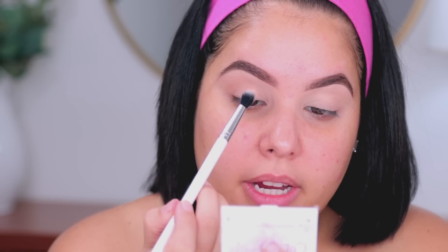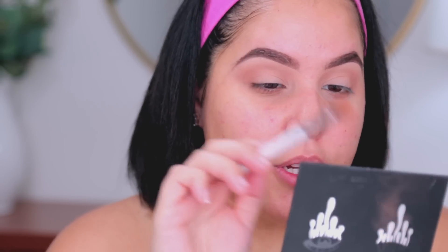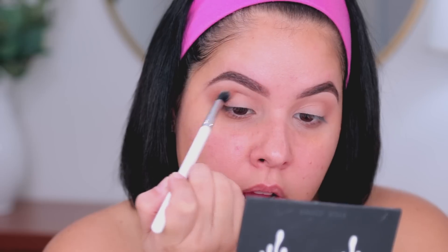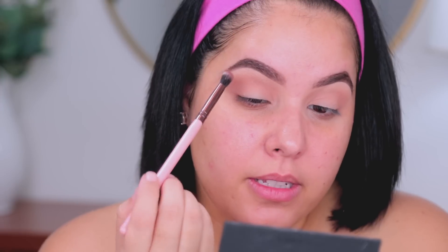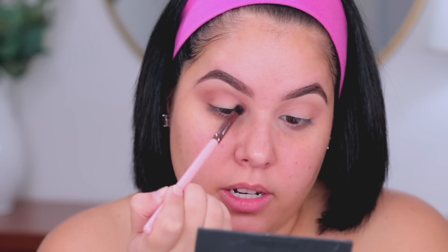I'm going to take the Kylie Sort of Sweet palette and go into the shade Rose. I'm taking it with the same ColourPop E2 brush, and I'm going to concentrate this color still on the crease but keeping it a little bit lower to add more definition — again from inner corner to outer corner. Then I'm going to go into the bottom shade called Cocoa and apply this just a tad bit tighter on the crease for a little more definition in that area.